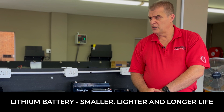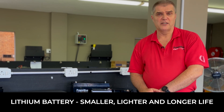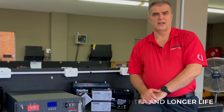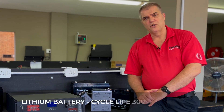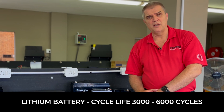The lithium battery is much smaller, lighter, more compact, so it takes up less space. And it will give you far more life than a gel battery when being cycled. Typically with a lithium battery, you can look at a cycle life of anything from 3,000 to 6,000 cycles, depending on how deep you discharge the machine.